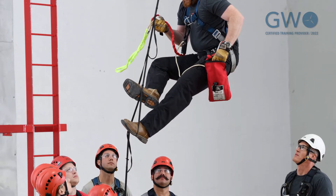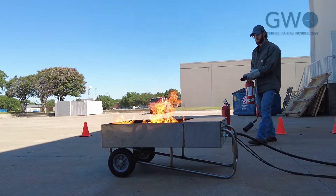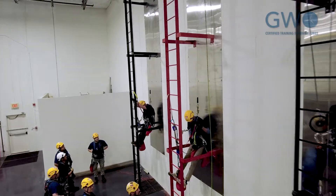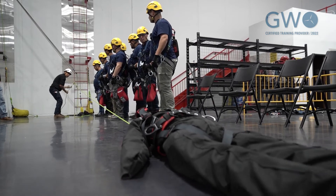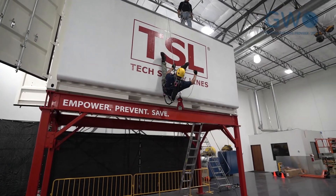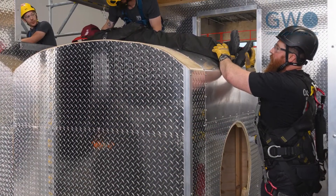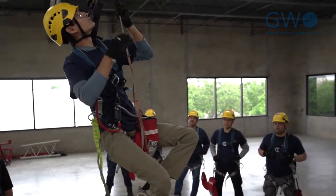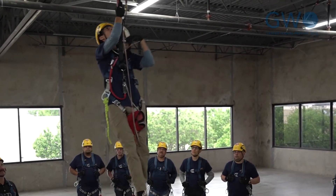The Global Wind Organization aims to streamline the training of wind technicians globally to create a stronger and safer workforce. As GWO has expanded into the United States, Tech Safety Lines is committed to contribute to this effort. By providing GWO certified training, Tech Safety Lines gives customers a sense of comfort in terms of adherence to EHS plans and overall safety targets. The use of GWO trained personnel ensures employers and their technicians have a unified level of understanding and ability. This assurance will increase productivity and improve quality standards.